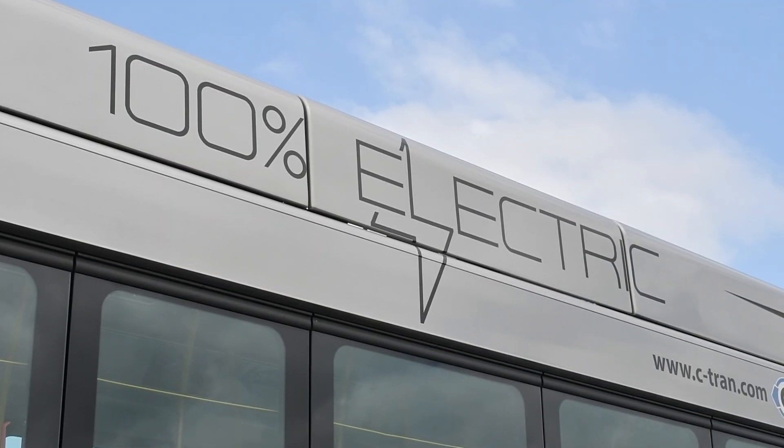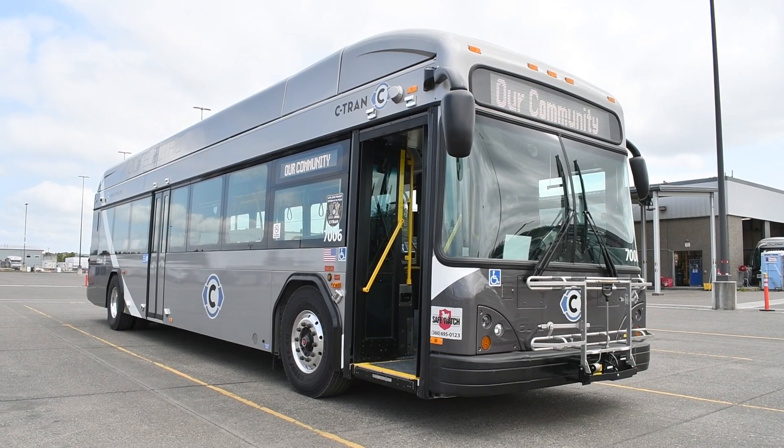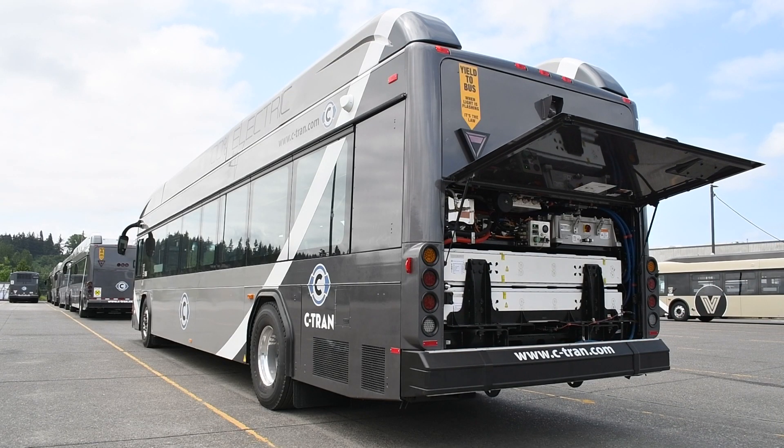We have 10 battery electric Gillig buses that will be rolling out here early June. Some of the main characteristic differences between this coach and the rest of our fleet is, first off, it is all-electric — not to mention it is significantly quieter than anything.